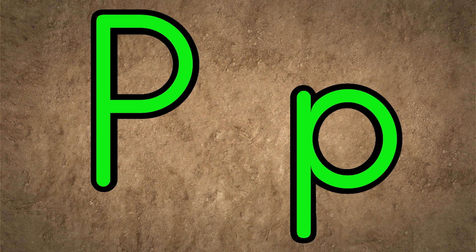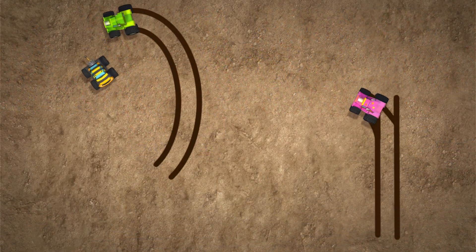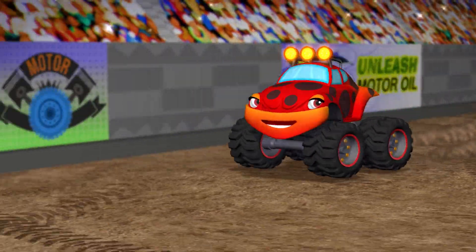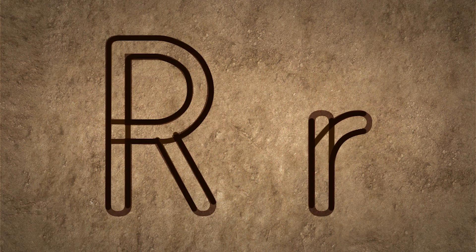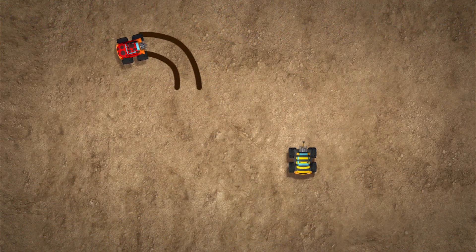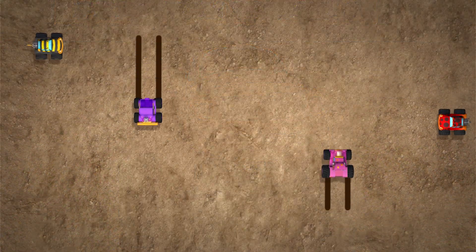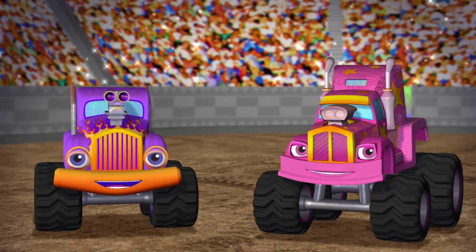P is for pull, like when Star pulls Boom Boom out of the tires. Q is the first letter in quick — Ladybug is very quick, but Bolt is quicker. R is for rev — monster trucks rev their engines before a race.